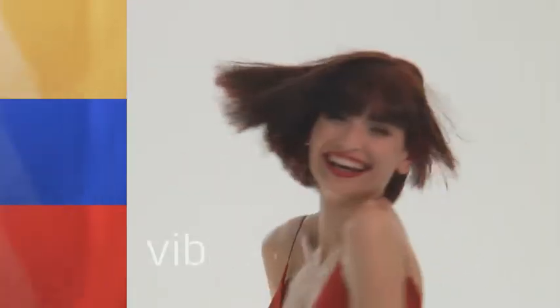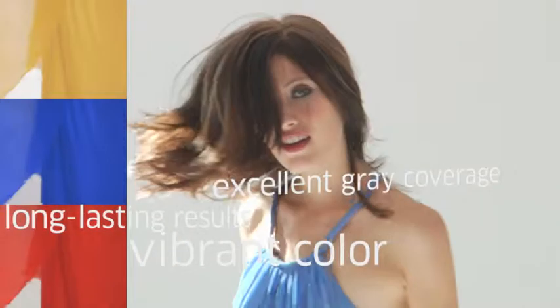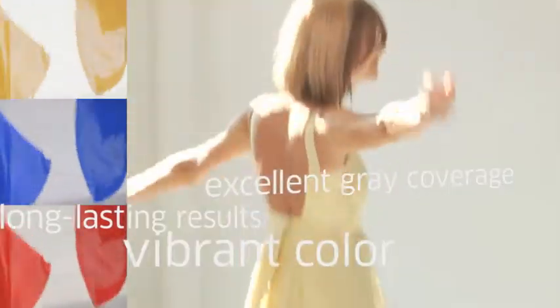You get vibrant color and long-lasting results every time. With excellent gray coverage, a palette without boundaries, and Color Charm's best ever fragrance, it lets you bring out the true artist in you.